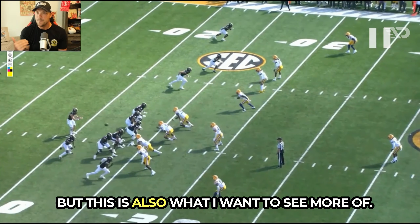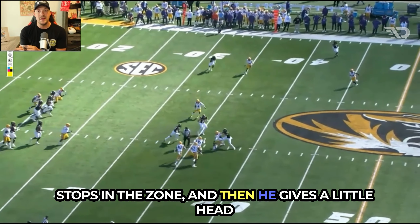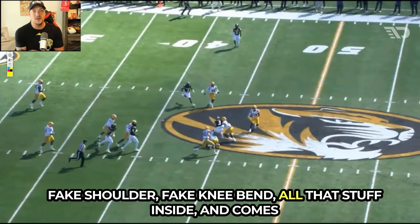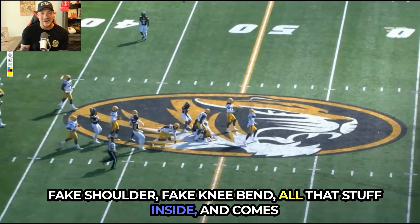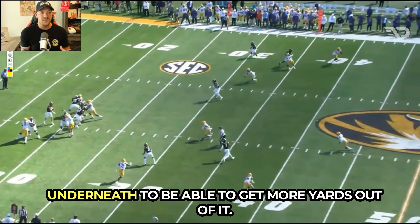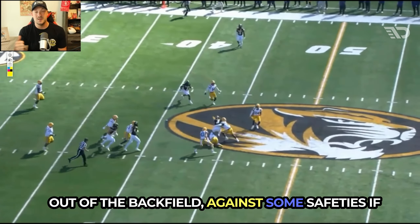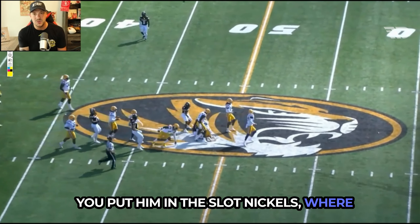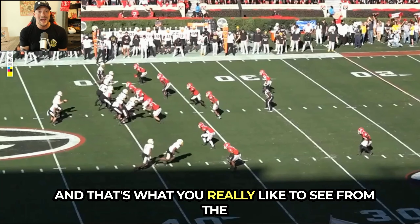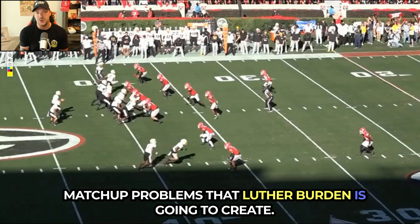This is what I want to see more of — a quick spot in the zone where he stops and gives a little head fake, shoulder fake, knee bend inside, then comes underneath to get more yards. You can match him up against linebackers out of the backfield, against safeties, and if you put him in the slot against nickel corners where he's usually more physical — that's what you really like to see from the matchup problems Luther Burden creates.